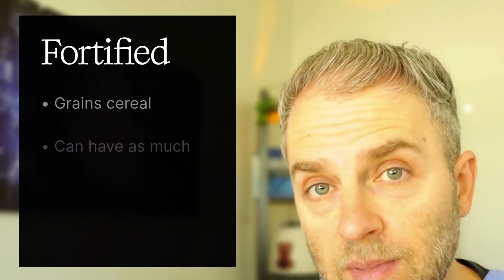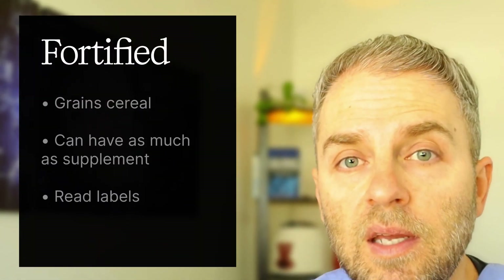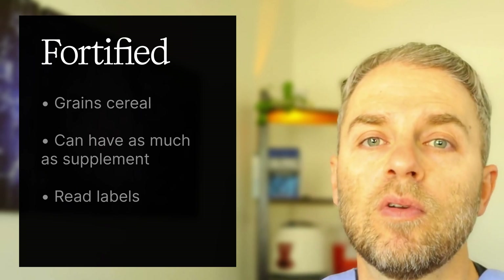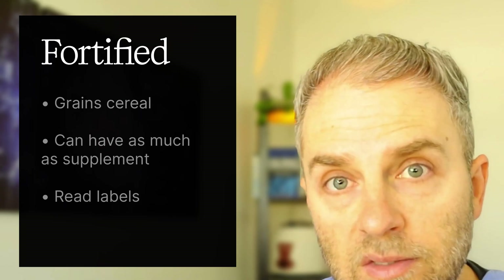Sometimes foods are fortified with iron — grains like breads and cereals. Many of these won't have tons of iron, but they are fortified with non-heme iron, so it's important to look at labels for the milligram amounts. Sometimes it can be equivalent to what you'd take in a supplement. If you're eating this kind of food daily and have genetics or problems with iron accumulation, you may be further amplifying the issue.